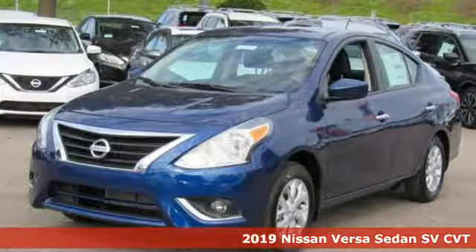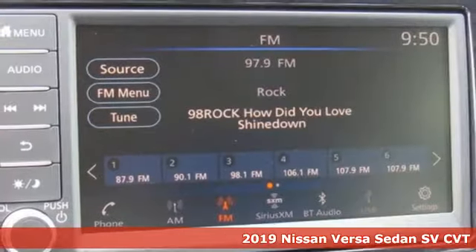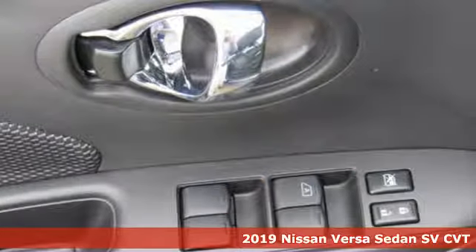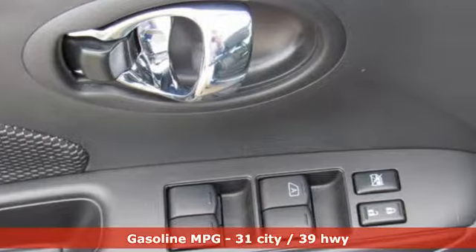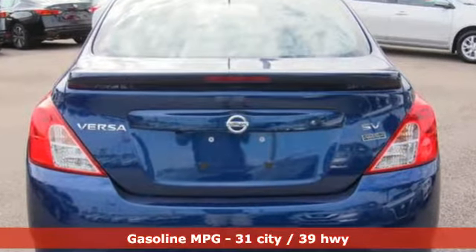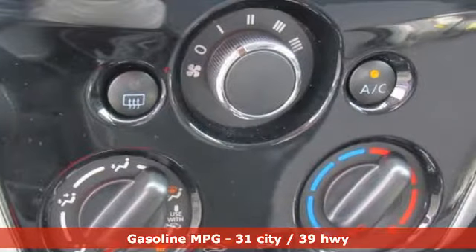It's a new 2019 Nissan Versa Sedan. Living well isn't about how much you spend, it's about what you do with what you've got. The Versa Sedan is fun, efficient and roomy with plenty of style too. And with features like these, every drive is a pleasure.